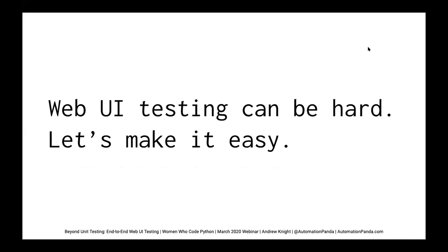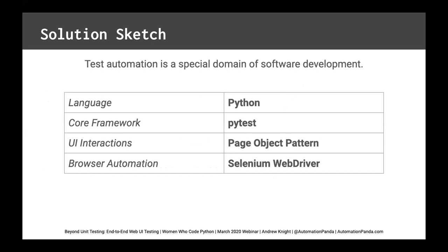Even though Web UI testing can be hard because it's complex, let's make it easy by the power of Python. We must recognize that test automation is a special domain of software development. Just like we develop web applications and microservices and command line tools, test automation needs the same best practices: code reviews, design patterns, avoiding repetition in the code, and making sure things scale.